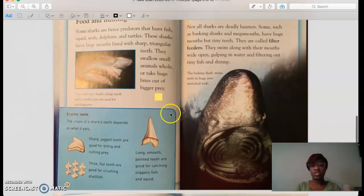Here is a text feature that the author has included on this page. Let's read it to learn a little bit more about shark's teeth. 'Shark's teeth: The shape of a shark's teeth depends on what it eats.' So every shark's tooth may be similar, but it all depends on what type of prey they eat, and that would indicate the shape of their tooth. 'Sharp, jagged teeth are good for biting and cutting prey.' So if they have sharp, jagged teeth like this, they have really good teeth for biting and cutting their prey.